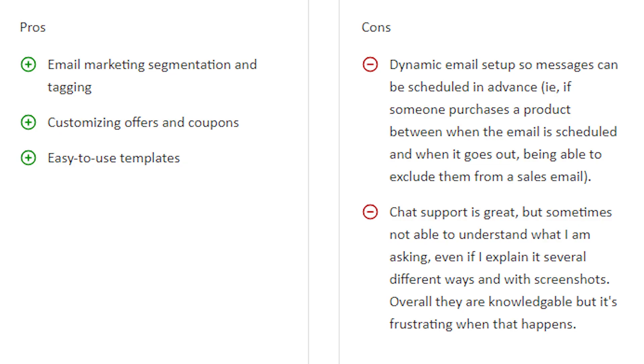The pros of Kajabi are email marketing segmentation and tagging, customizing offers and coupons, and easy-to-use templates. The cons however include dynamic email setup where messages can be scheduled in advance — for example, if someone purchases a product between when the email is scheduled and when it goes out, being able to exclude them from a sales email is a limitation.